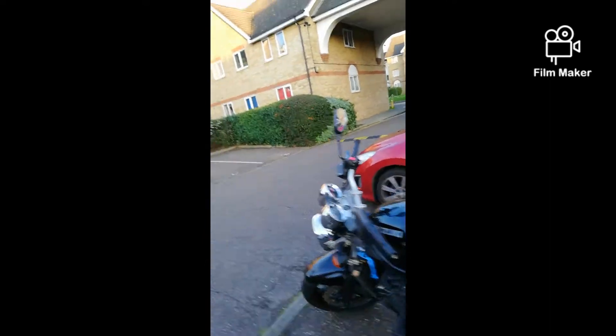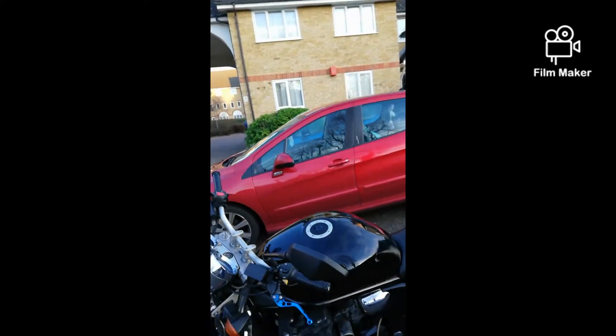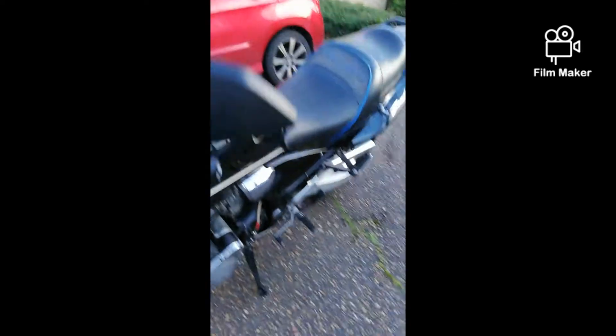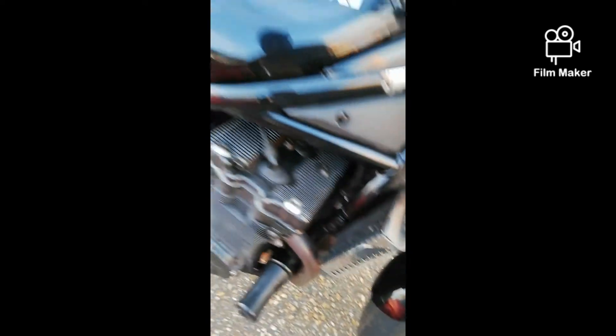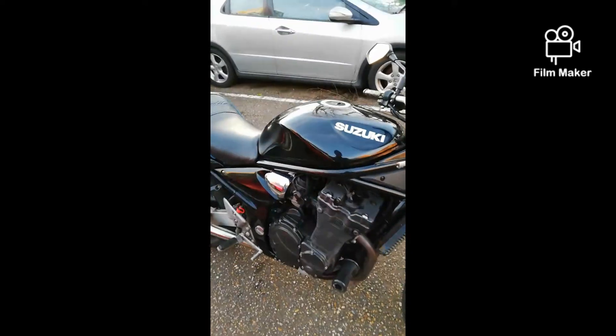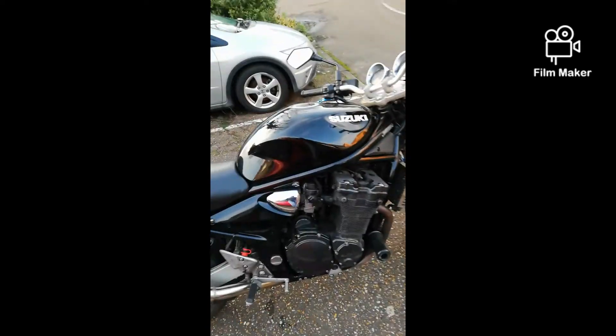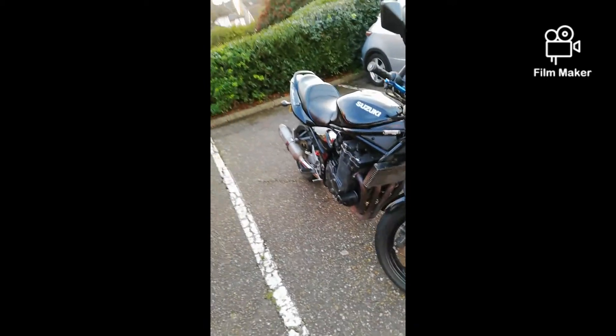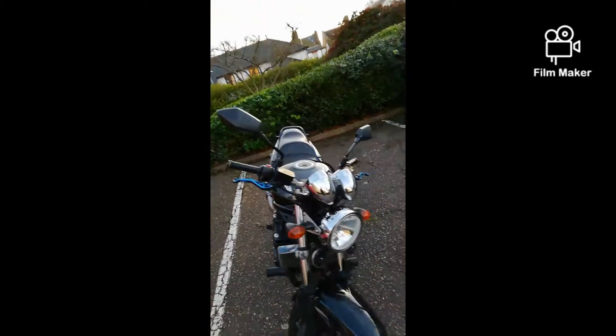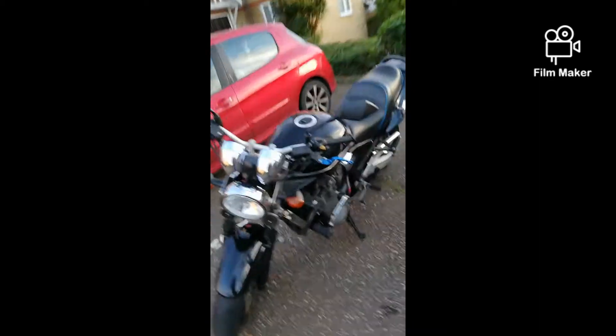Another thing I realized — I didn't clock this when I went to buy the bike — but there's a leak coming from the rocker cam cover. I didn't want to tackle this job myself because I'm not confident enough, so I've booked it into a shop. They're going tomorrow to replace all the gaskets, which should solve the oil leak and give me peace of mind.